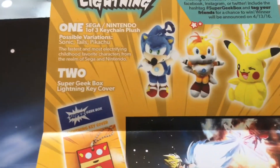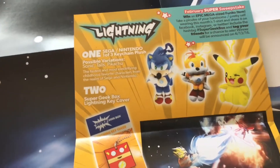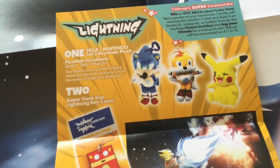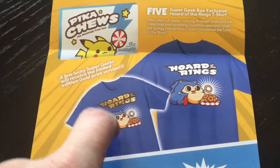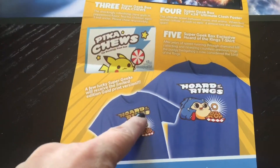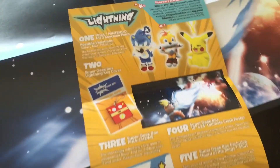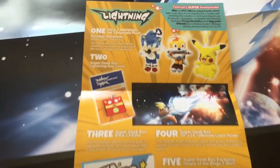You could have gotten either Sonic, Tails, or Pikachu — I was wrong about which box it was. Looks like everyone got the poster, the keychain, the gum, and the t-shirt. Some people got a special shirt with gold writing instead of white, which is really cool. I kind of like the white one better, but it's just my opinion.